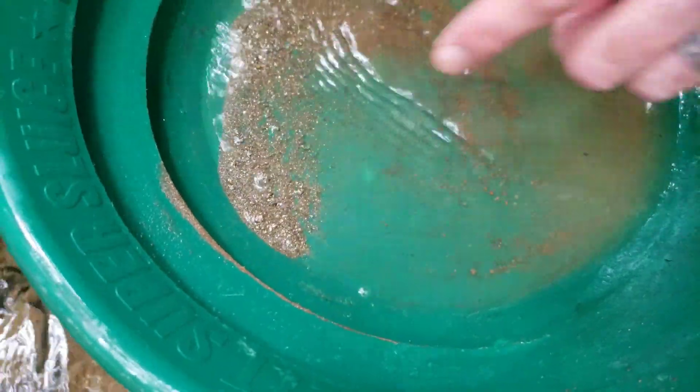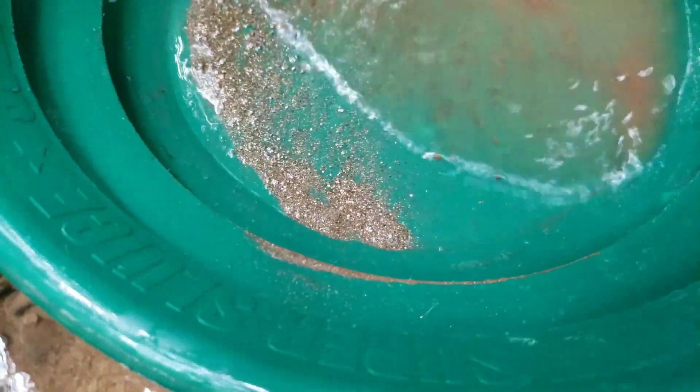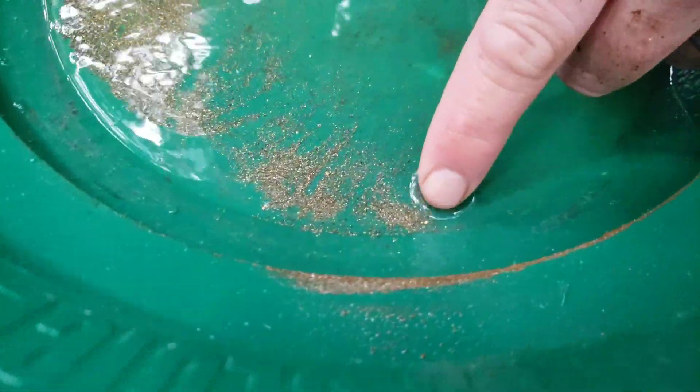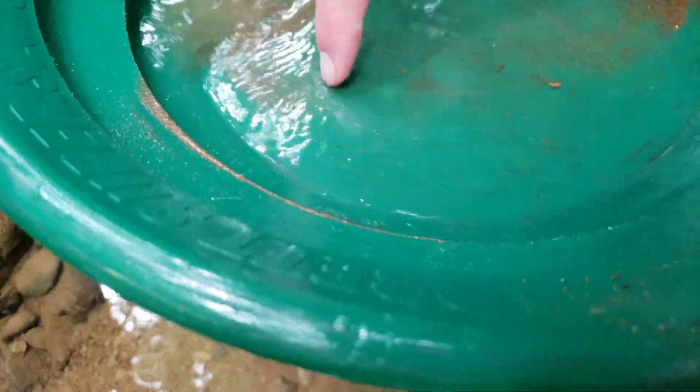It's all iron pyrite — that's what it's looking like. That might be gold. I think there's a couple pieces of coarse gold in there. Look at that — one, two, three. That tells you there is a subsurface deposit which does contain gold and sulfides, primarily pyrite. That's awesome.